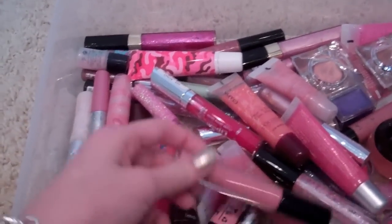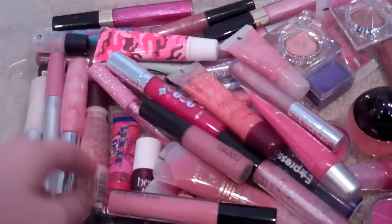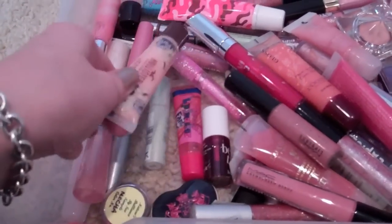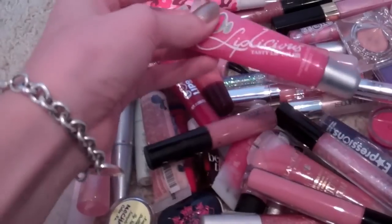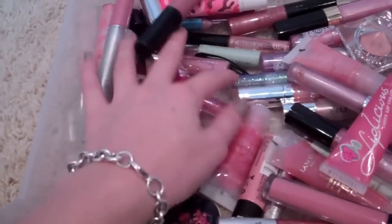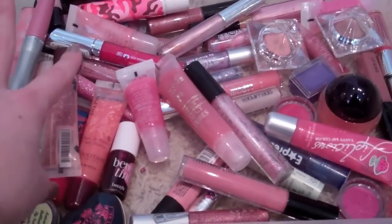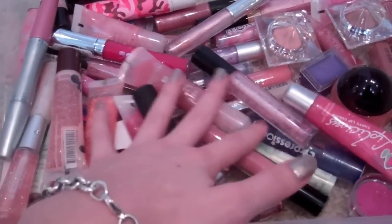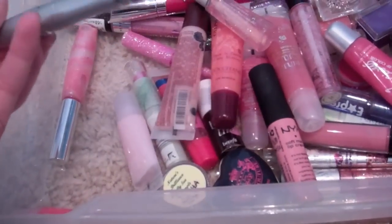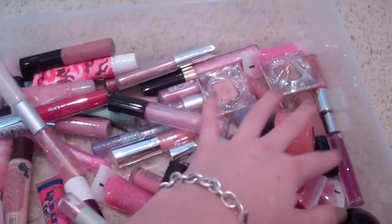I have everything from MAC lip glosses to Smackers lip glosses in here. I've got some MAC lip glosses, two Chanel, my Benefit Betta Tint, a Juicy Lip Gloss, Smackers, Hollister lip glosses, delicious tasty lip colors, a Lacatane which I think is a French brand, and a NYX gloss. I also have a Superstay lip color — it's a lip stain — and some CoverGirl tinted lip balms. This is my favorite drawer because I love lip gloss so much.